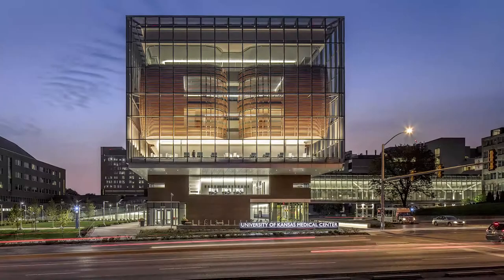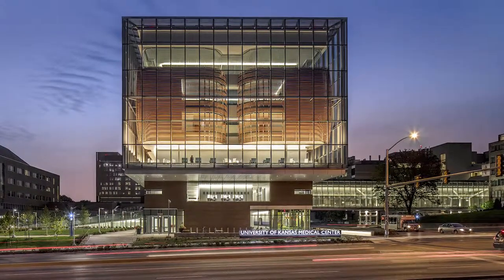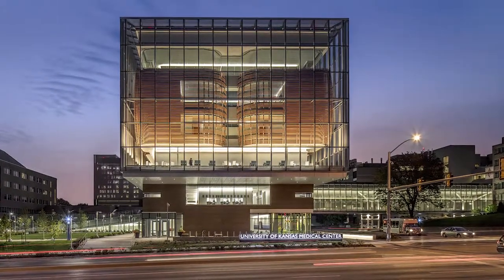Turning the University of Kansas Medical Center Health Education Building into the gateway of campus meant creating a striking but functional lighting design.